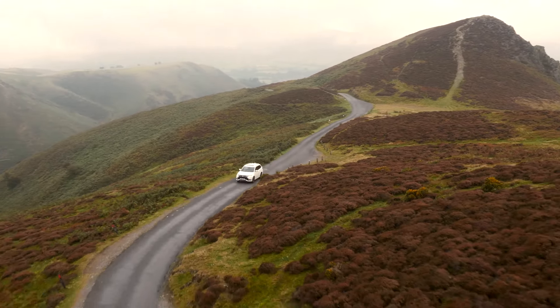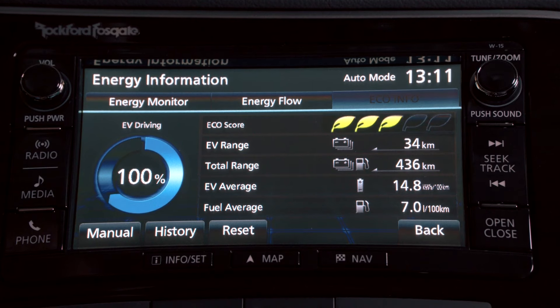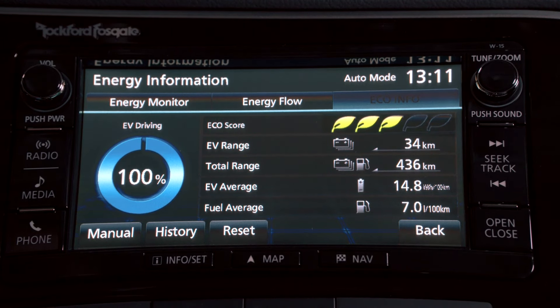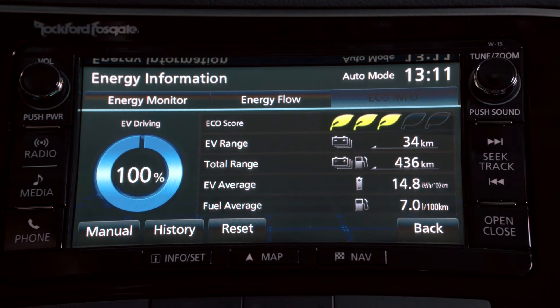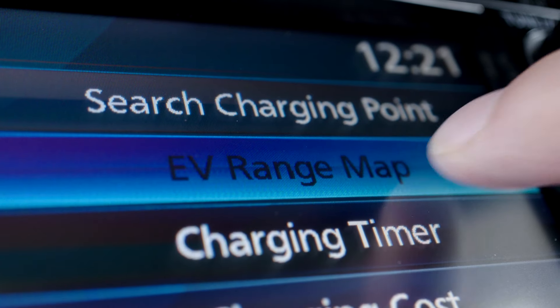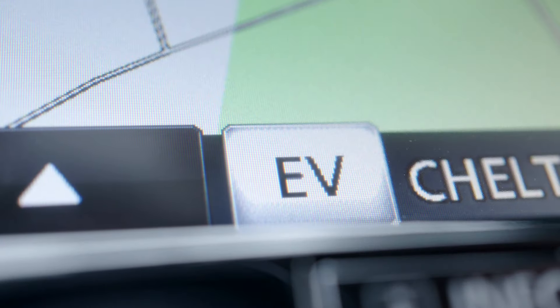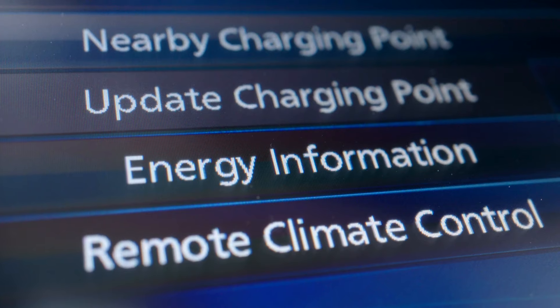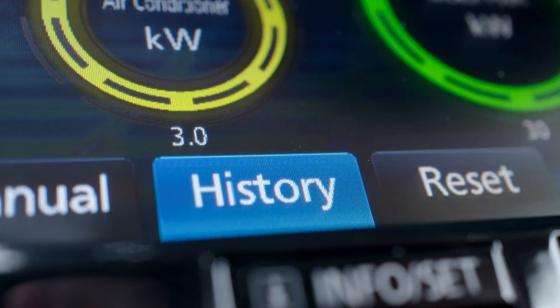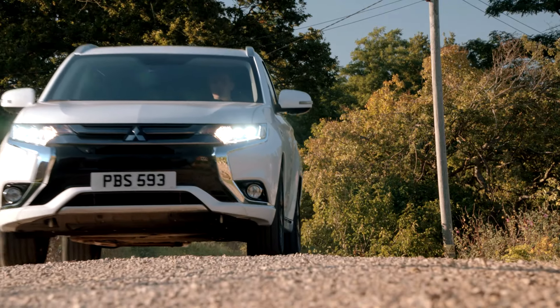The ECO information screen displays the driver's ECO score, as well as fuel consumption, cruising range and other useful data. An indication of the current driving range of the vehicle is shown on a map as a cruising range area. The EV button can also direct you to the nearest charging points and provide a range of other services, including calculating the cost of charging the vehicle.